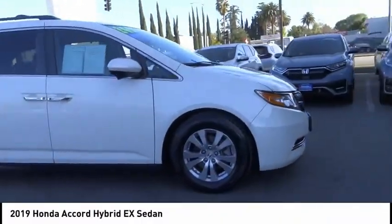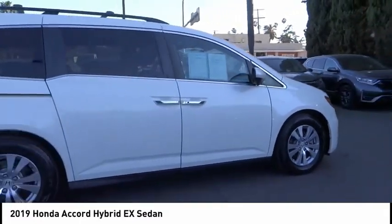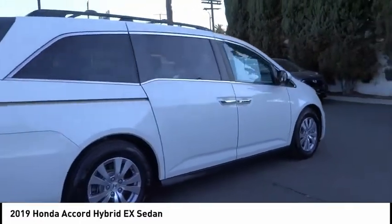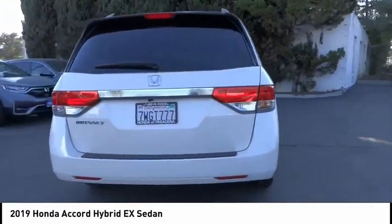Looking for the right vehicle? Check out the 2019 Accord Hybrid. The Honda Accord Hybrid offers a thrusty mid-range punch, about 600 miles on a tank full, comfy space for five, and a hushed, quiet ride.